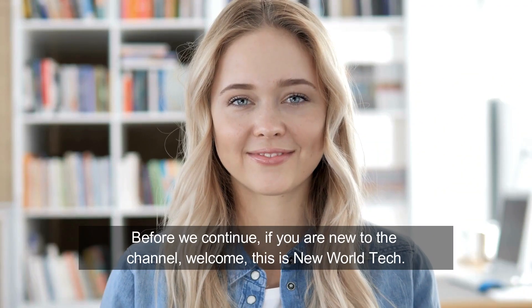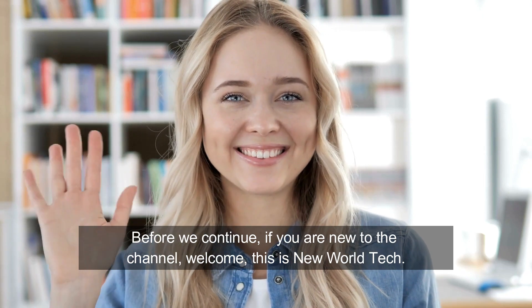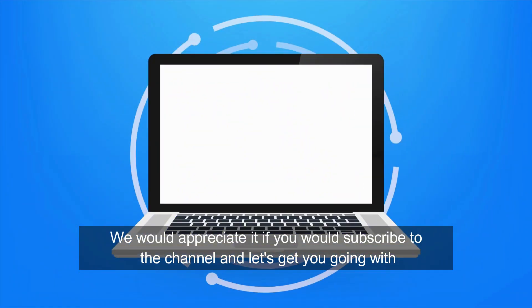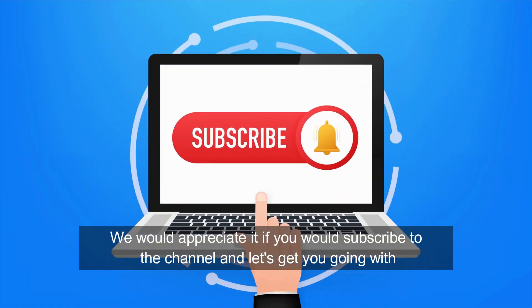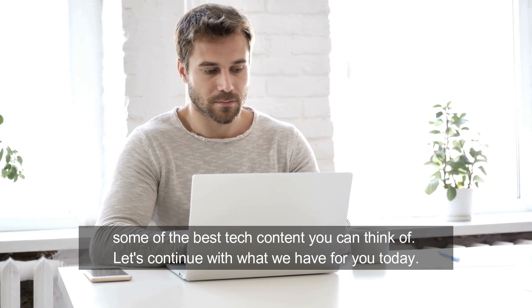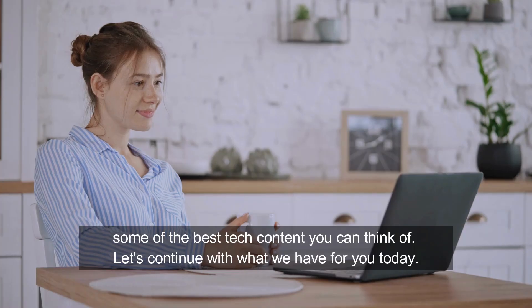Before we continue, if you are new to the channel, welcome! This is New World Tech. We would appreciate it if you would subscribe to the channel, and let's get you going with some of the best tech content you can think of. Let's continue with what we have for you today.